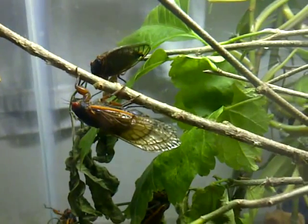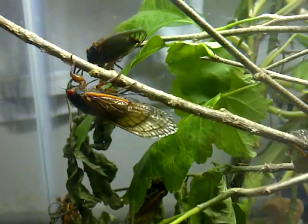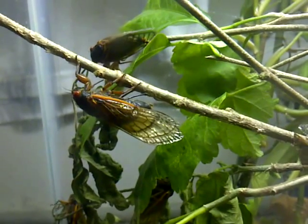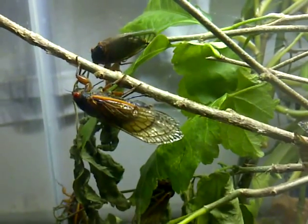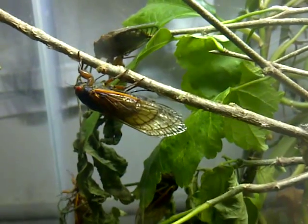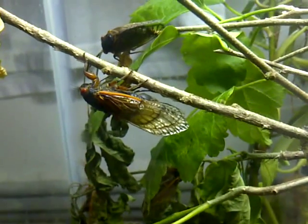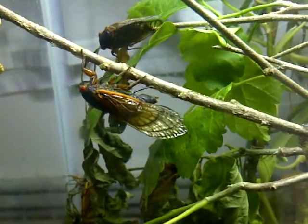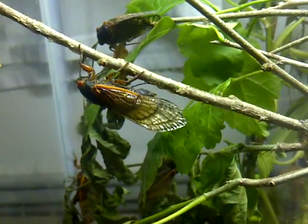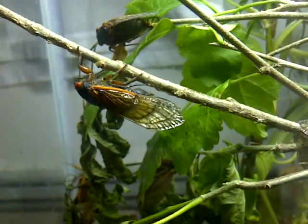We'll go back up the branch here, and you can see her starting to cut into the branch now. The ovipositor is the black structure that's coming out of the middle of the abdomen there. At the tip of the abdomen is the actual capsule where the eggs are stored.